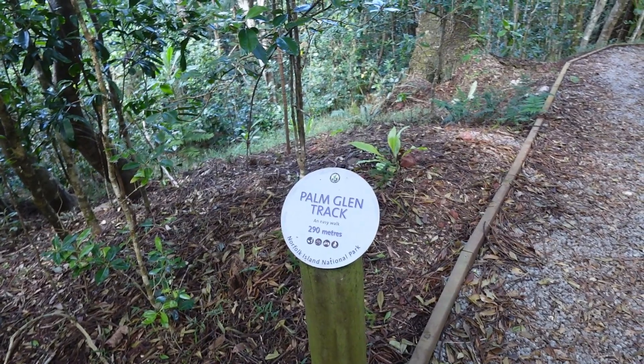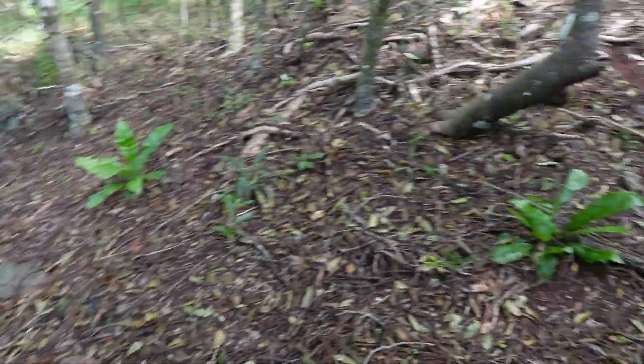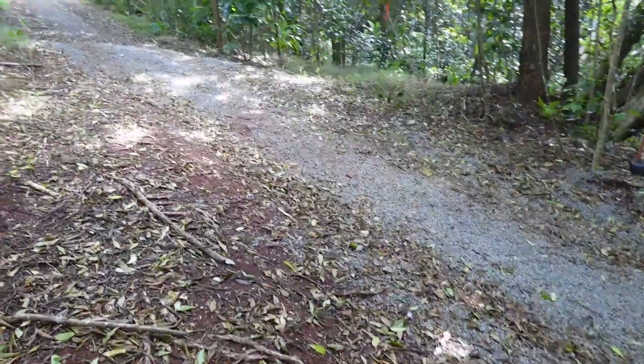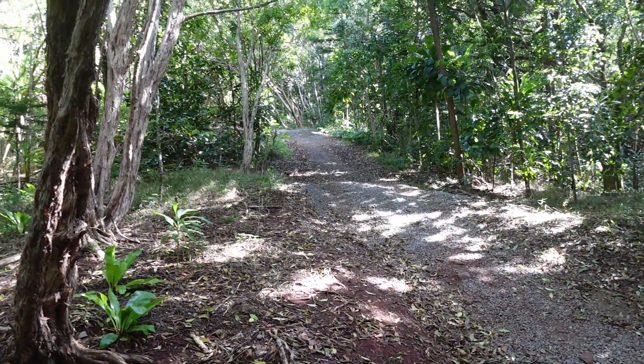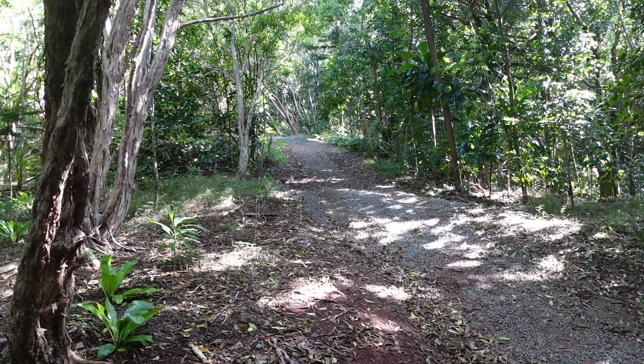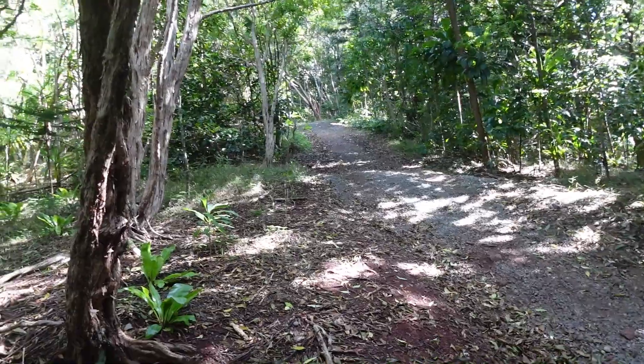I've made it to the start of the Palm Glen track — 290 metres, an easy walk. Just looking back at where I've come down from. It wasn't easy walking down that hill with all that gravel, so I'm not thinking it's going to be easy for these asthmatic lungs walking back up again. As Steve Marsh would say, that's me fully knackered, folks. I really need to get fit. Bloody COVID-19 and what it's done to my lungs. Not happy.